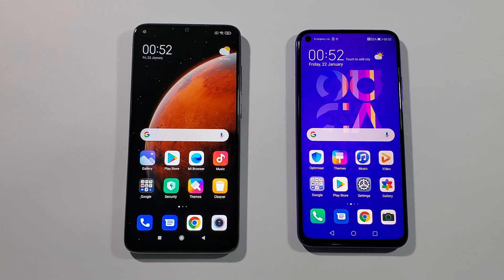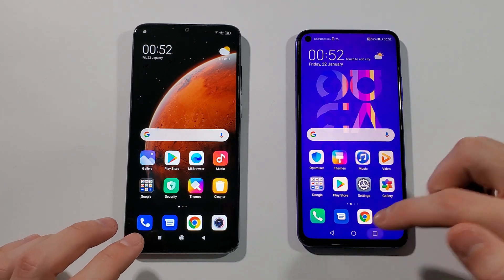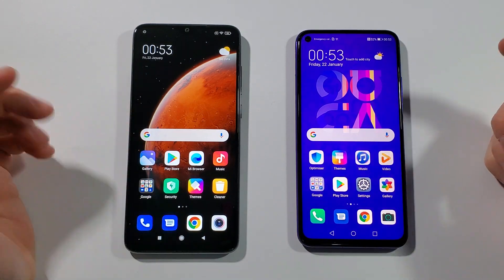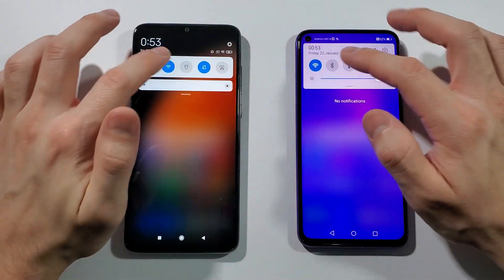Hello guys, welcome to my channel, I'm ObatFreak. Today we will test these two devices. On the left side is the Xiaomi Note 8 Pro with 6GB of RAM and 64GB of internal storage, and on the right side is the Huawei Nova 5T with the same 6GB of RAM but 128GB of internal storage. Both have the latest software update and are connected to the same Wi-Fi network.